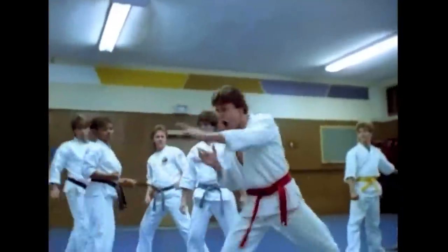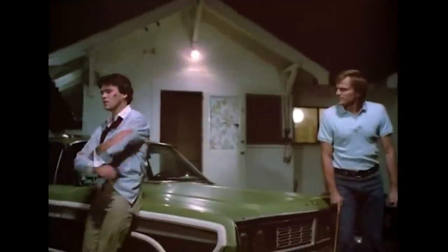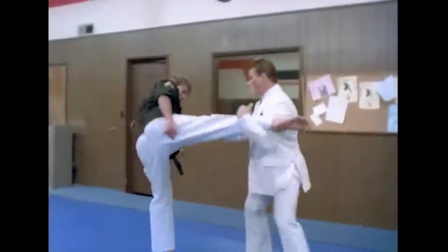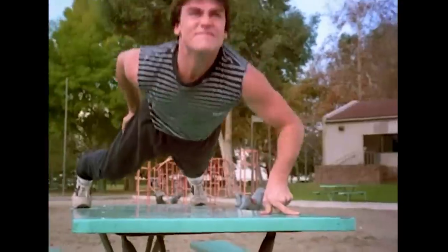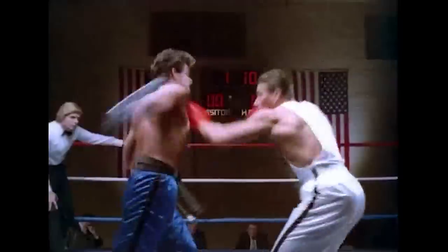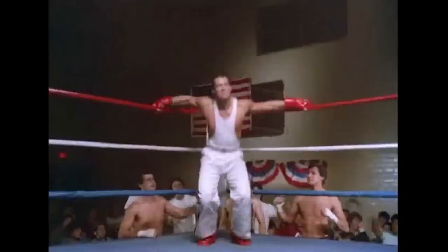No Retreat, No Surrender — I don't know anything about this. There's this guy who is training in martial arts; his dad is a karate instructor. Van Damme makes one of his first appearances in this movie as a villain. Van Damme comes and shuts down their karate school, kicks the crap out of the dude's dad. The father tears his Bruce Lee poster in half. The kid takes off running down the street and stumbles upon an abandoned house, and then out of nowhere, Bruce Lee's spirit comes to him and essentially starts training this kid to be able to beat Van Damme. Yes, it's 80s gold — full contact karate.